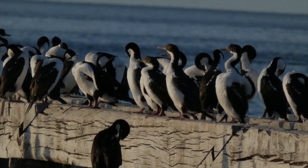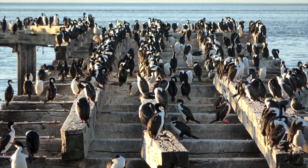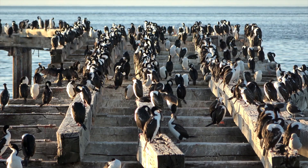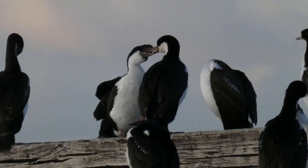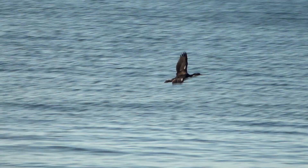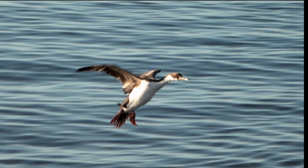Probably the most striking of all the cormorants is the Imperial Cormorant, or as it is known to some as the Imperial Shag. This serrated bill is good for behavioral duties, but it's also really good for catching fish. It comes from a group of blue-eyed cormorants, of which several subspecies have been elevated to species.